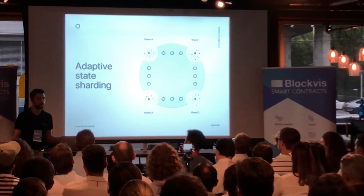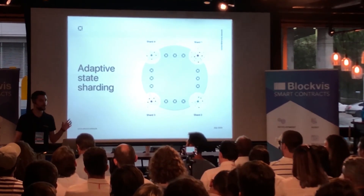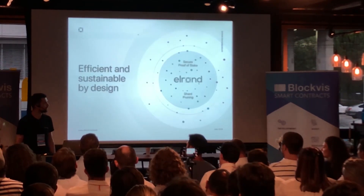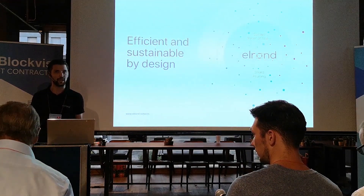We solve the scalability problem by implementing a mechanism called adaptive state sharding, which basically partitions the network into smaller networks, effectively allowing for transaction parallelization.